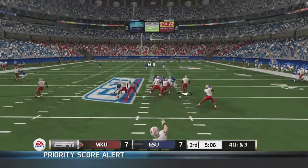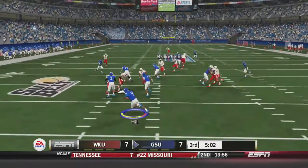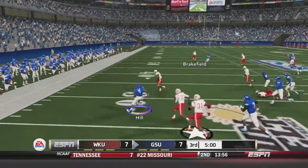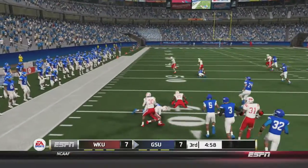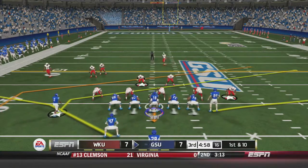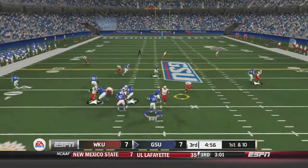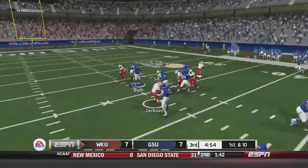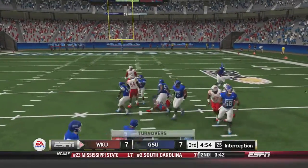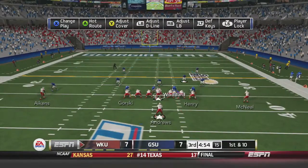We pick up the action in the third quarter. Western Kentucky is punting. Hill receives at the 10-yard line and returns it up past the 30, cutting it inside to the 40-yard line where Georgia State takes over. Bell drops back on first and ten, fires — and that one's deflected and picked off by Jackson. Western Kentucky has the ball. That's Bell's second interception of the day.